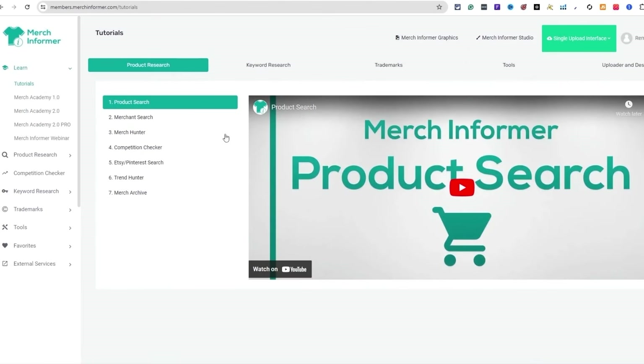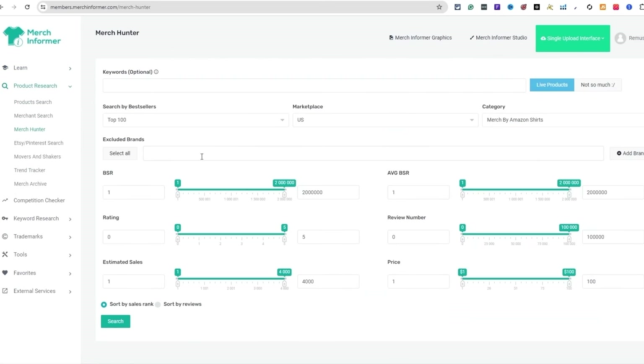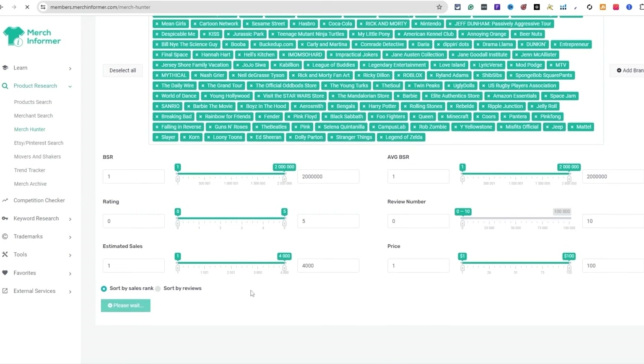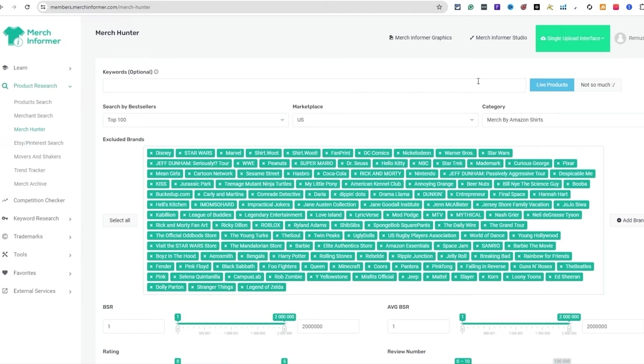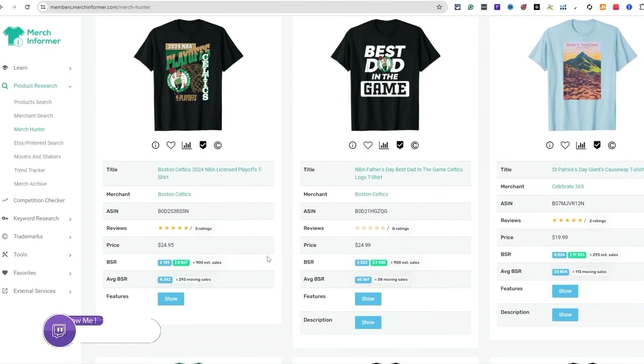All the research in this video uses Merch Informer, the tool I use to find low competition niches. My coupon code is in the description — I get a small affiliate kickback, and there is a free trial, so test it out and cancel before it charges you if you don't like it. Go to Product Research, then Merch Hunter. You can filter out brands by excluding them, set the number of reviews to around 10, and hit search — it scrapes Amazon to find new t-shirt designs.